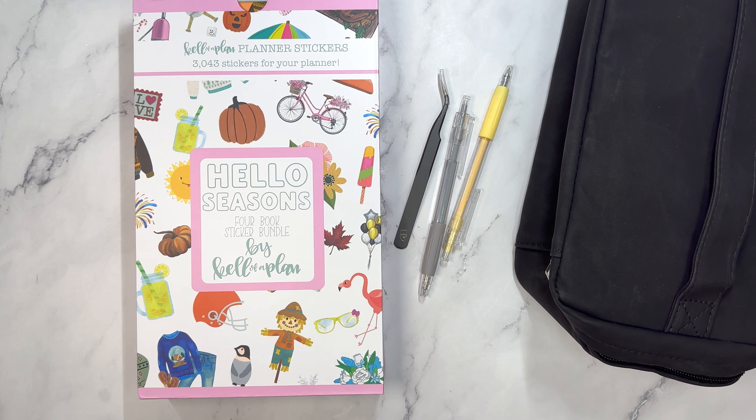Hello, and welcome to my channel. This is Elise here at Plan with Elise, and I'm so excited about the products I have to share with you.